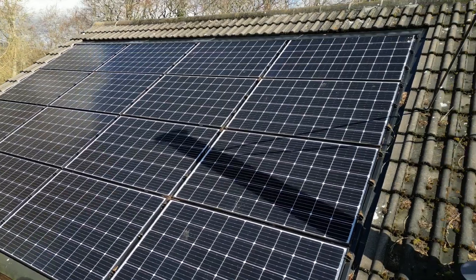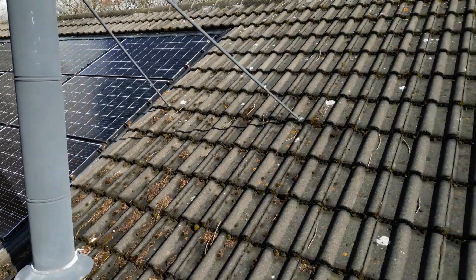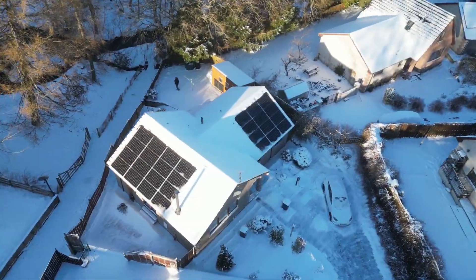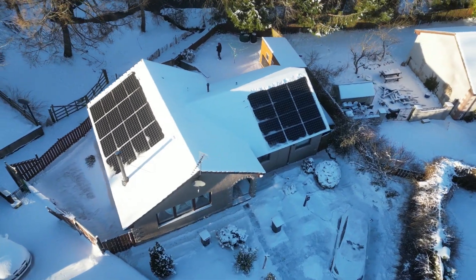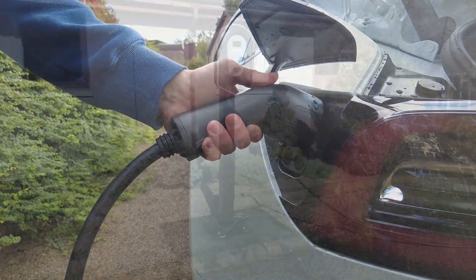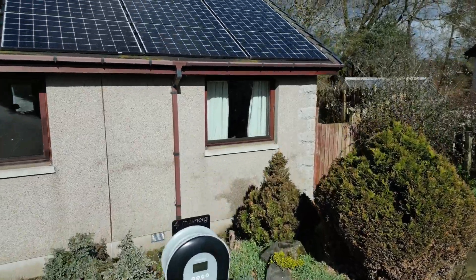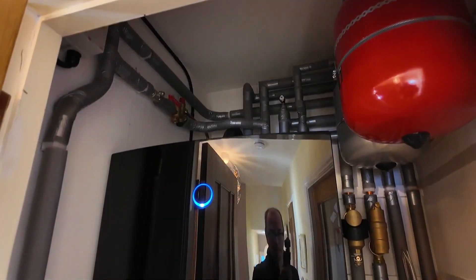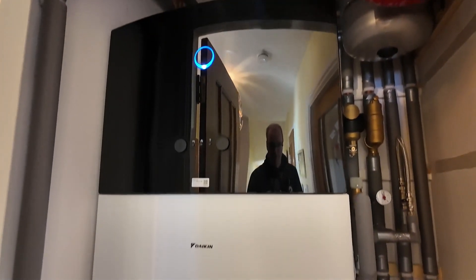If you haven't watched my previous videos, my name is Anthony and I own a nine kilowatt solar panel array. I've got many videos discussing the performance of the solar panels, driving my electric car, and also looking at particular instances where my heat pump has been faring in very cold weather conditions.